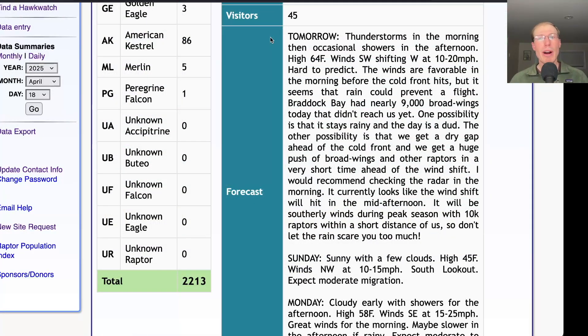Taking a look at the forecast for tomorrow, they're calling for thunderstorms in the morning, then occasional showers for the afternoon, with a high in the mid-60s. Winds southwest in the morning, shifting westerly at 10 to 20 miles per hour with the passage of a cold front. So overall, it's hard to predict how good tomorrow will be, because the winds are favorable in the morning, definitely. A southwest wind is good for us, although it keeps the birds higher usually as opposed to southeast which keeps them low. And sometimes on the southwest, birds can cut the corner of the lake — so that's a little bit of a concern. But the other concern is that it'll just be too rainy and we won't end up getting any flight at all.